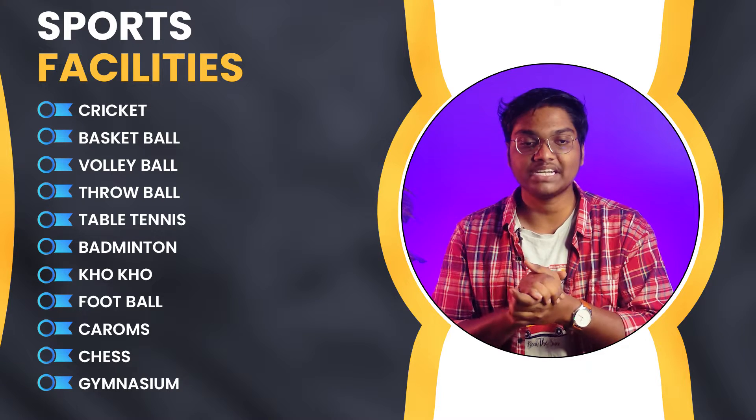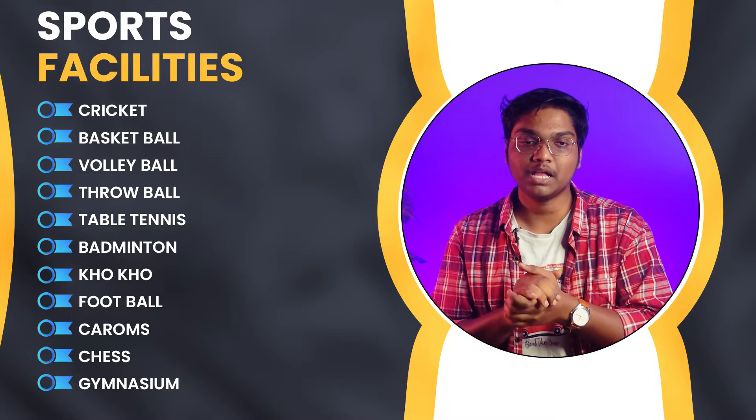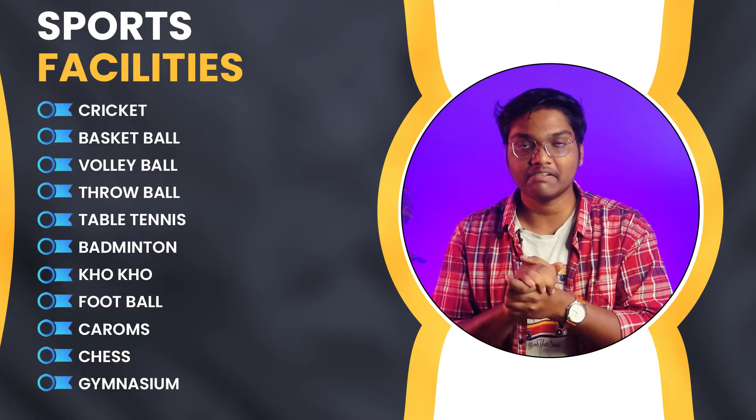If you look into the sports facilities, this university has a wide range of sports facilities like cricket, basketball, volleyball, throwball, table tennis, badminton, kabaddi, football, caroms, and a gymnasium. So all types of sports facilities are available in this university.